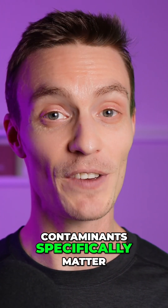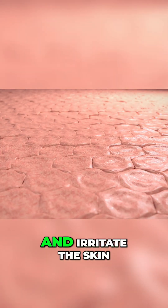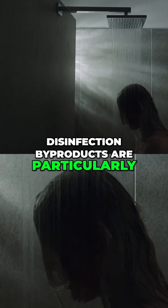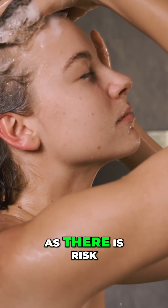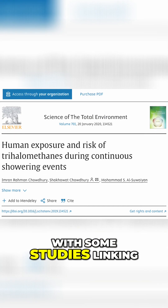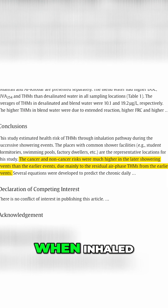So why do these contaminants specifically matter? Chlorine in shower water can disrupt natural oils and irritate the skin. Disinfection byproducts are particularly concerning in the shower, as there is risk of both dermal and inhalation exposure, with some studies linking them to increased cancer and non-cancer health risks when inhaled.